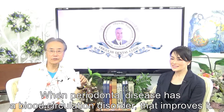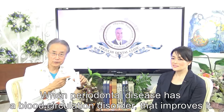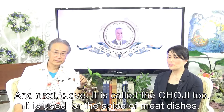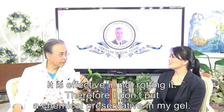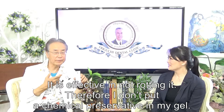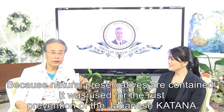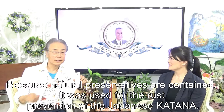When periodontal disease involves a blood circulation disorder, coconut oil helps improve it. Next is clove — called Choji too — which is used as a spice in meat dishes. It is effective at preventing rotting, so no chemical preservative is put in the gel, because natural preservatives are already contained. It was also used for rust prevention on Japanese katana.